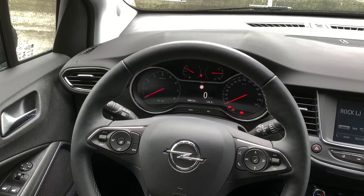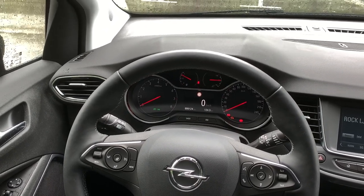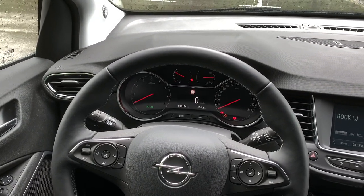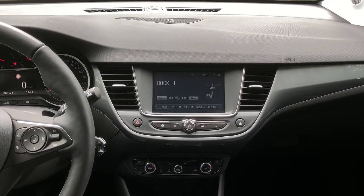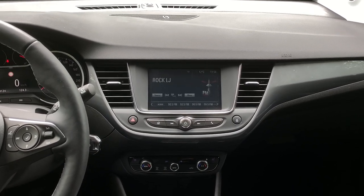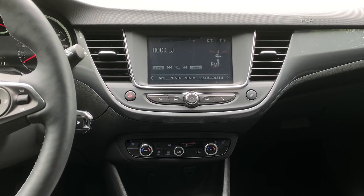Around the dashboard area there is a display or projector screen found at the top of the instrument panel. The multimedia system offers all features including Android Auto and Apple CarPlay, so everything is well covered. At the bottom there are controls for the dual-zone climate system.